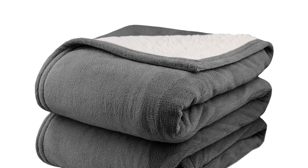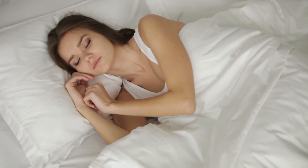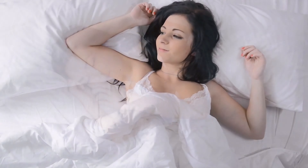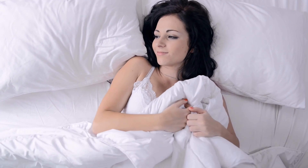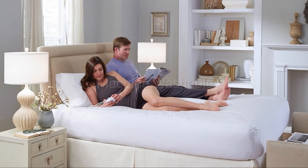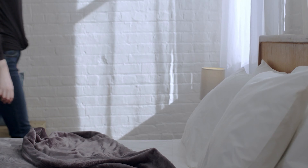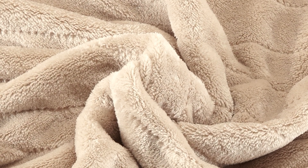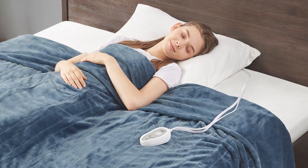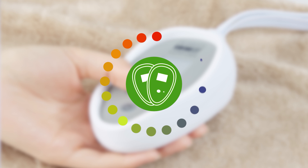Whether the chillier months have you piling on the layers or you just feel cold pretty much all the time, having a heated throw blanket on hand can help you feel comfortable and cozy. Additionally, you'll also find that most blankets feature a handful of customizable features. From preheat options to temperature controls, the best electric blankets don't just work but work well with all your needs. Undoubtedly, these blankets are one of the best investments you can make, but knowing which one is worth the investment is no easy task — and that's where our team comes into play.